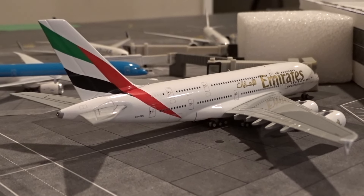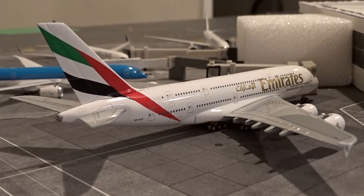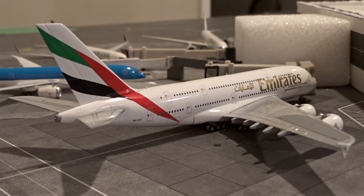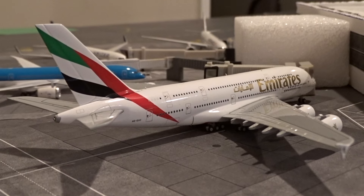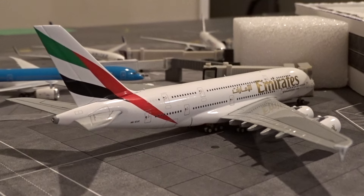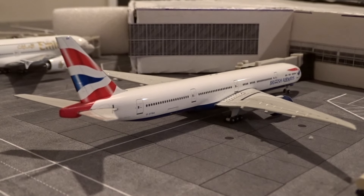So we have the Emirates 380 representing that diversion, and you'll see the regular Emirates flight later in the video. Two Emirates aircraft in one video — probably not going to happen again anytime soon, but definitely a cool scene.